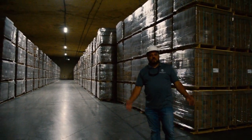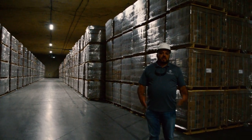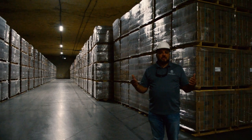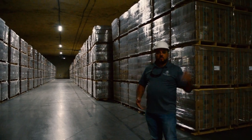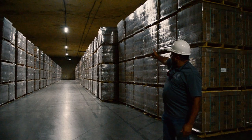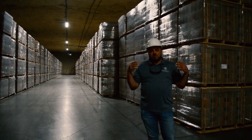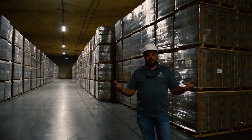I'm currently in one of the food warehouses. Some customers require their food products to be stored in dehumidified areas. There are three dehumidifiers — one to my left and one down to the right. They keep this area at the proper humidity level for their food products.